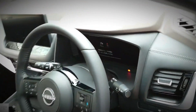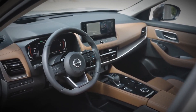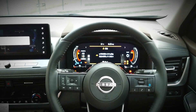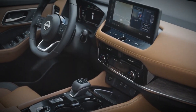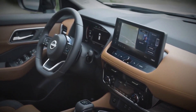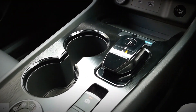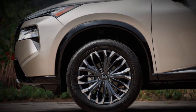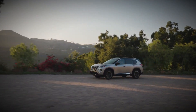With the turbocharged three-cylinder engine, the Rogue delivers an impressive fuel efficiency rating of up to 30 miles per gallon in the city and 37 miles per gallon on the highway. Opting for all-wheel drive slightly reduces these estimates to 28 mpg city and 35 mpg highway. The top-tier Platinum trim results in a further reduction to 34 miles per gallon on the highway. During our testing on a 75-mile-per-hour highway route, the all-wheel drive Platinum model achieved 31 miles per gallon, which was somewhat disappointing.